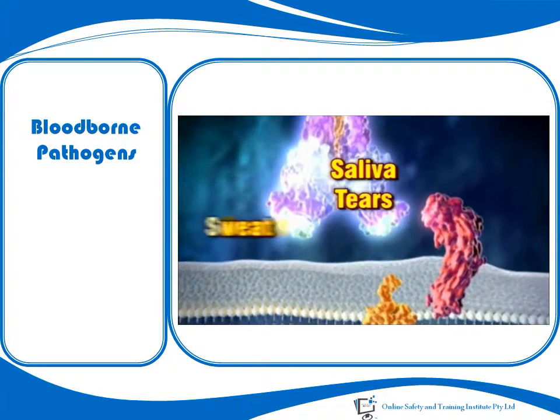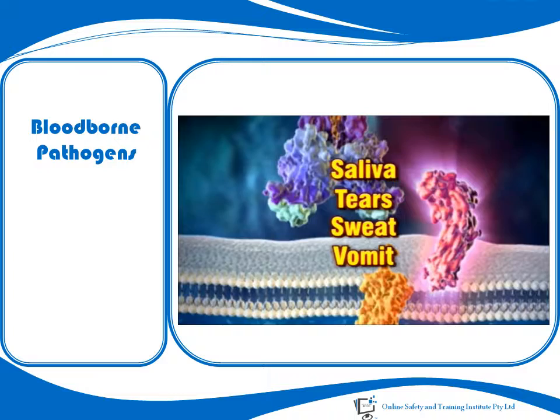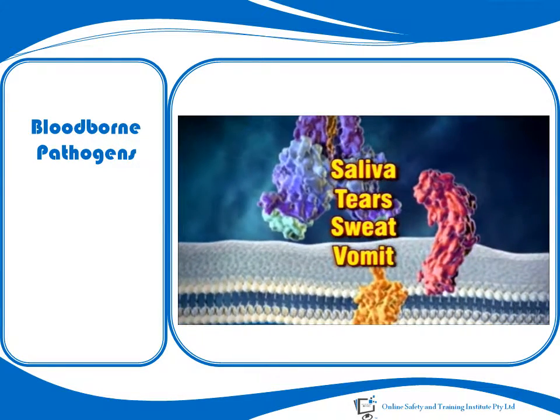Saliva, tears, sweat and vomit must contain blood to be potentially infective for a blood-borne disease.